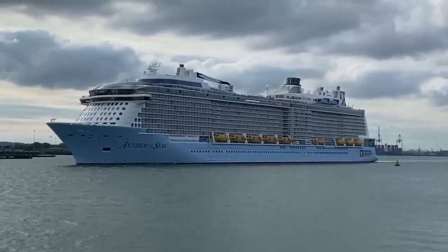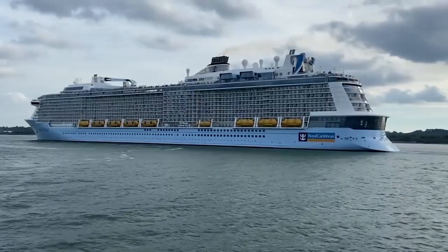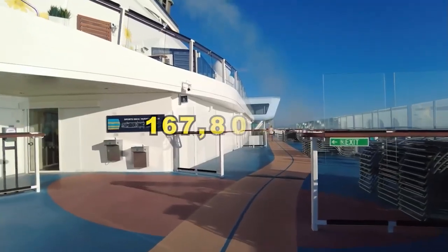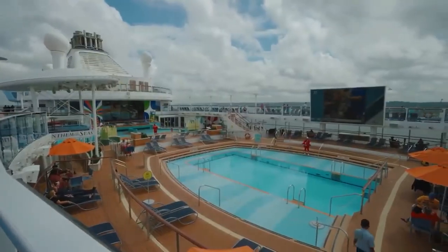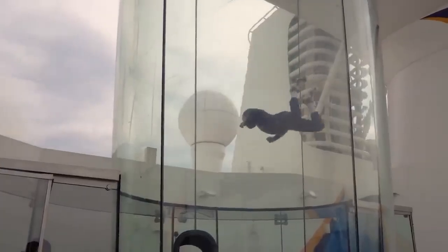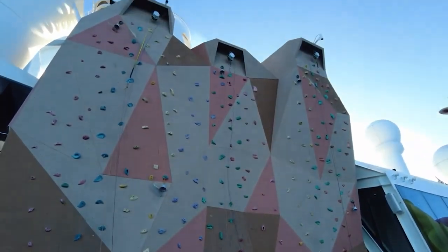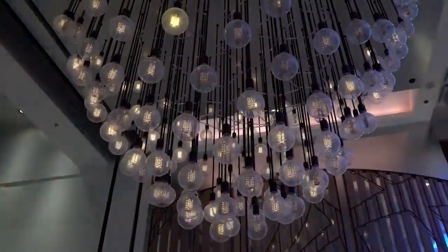We now sail onto the Royal Caribbean-owned Anthem of the Seas, which costs $1.1 billion. The cruise ship is 348 meters long, 41 meters wide, has an operating draft of 8.6 meters, and weighs 167,800 tons. There are 16 passenger decks accommodating 4,180 passengers and 760 crew members, with 14 elevators. The vessel features an indoor skydiving simulator, a 270-degree view from the North Star observation pod, bumper cars, a rock climbing wall, and a FlowRider surf simulator for all ages.